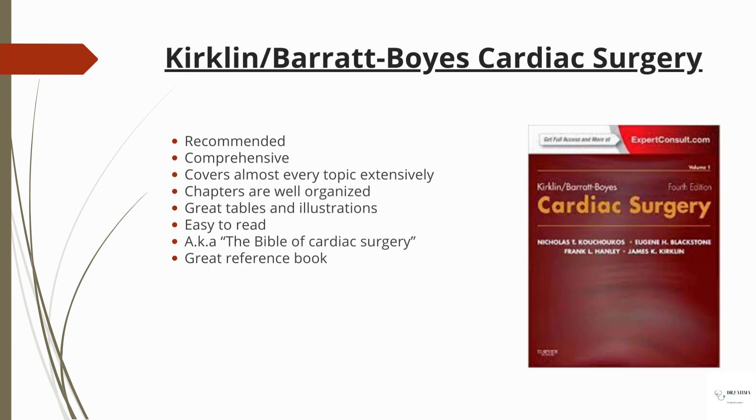Then there is Kirkland-Baratt-Boy's 'Cardiothoracic Surgery' — forgive me if I mispronounced that. This is also recommended and comprehensive; it covers almost every topic extensively. The chapters are very organized, the tables and illustrations are very good, and it's easy to read. This is considered the Bible of Cardiac Surgery — it's a great reference book. If you don't buy it, use it in the library.